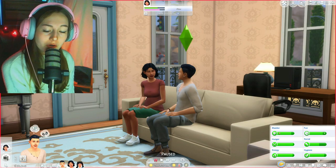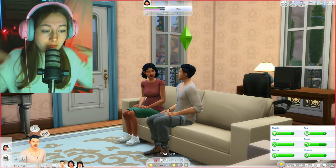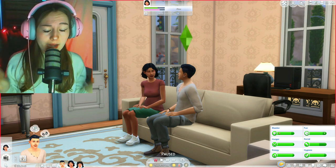Hey guys, what is up? Welcome back to the channel, or welcome if you are new. My name is Anomaly, but you can call me Allie for short, and that's on period.